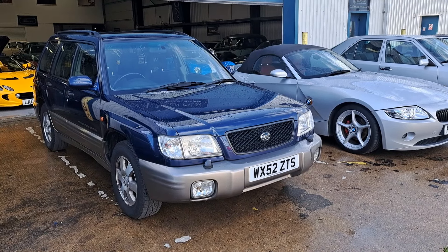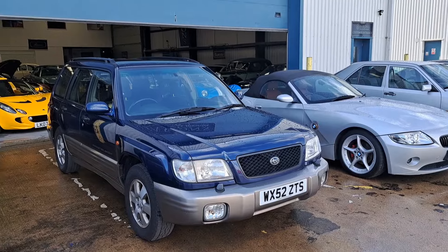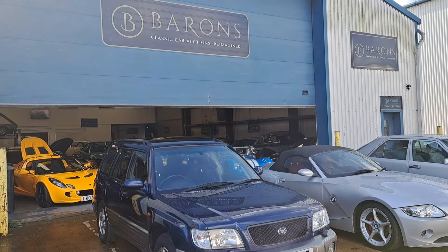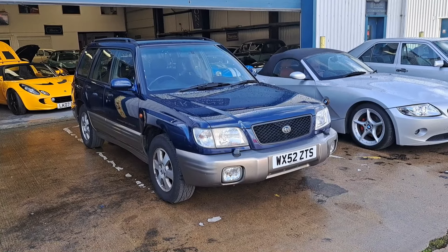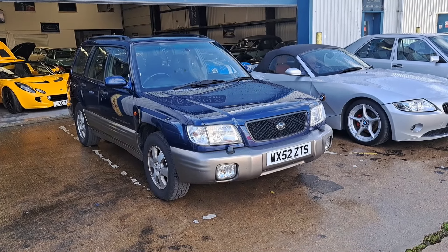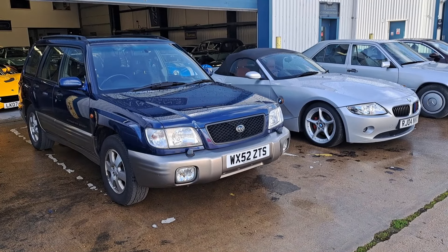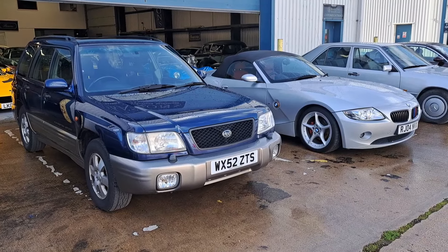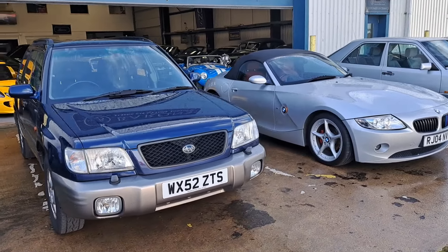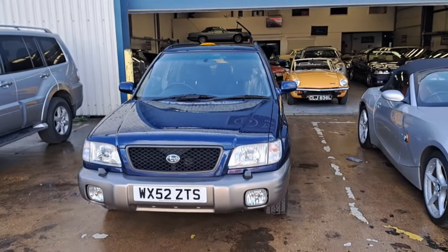Good morning. Today is the 8th of October and here we are back at Barron's Classic Car Auctions at Markford, near Southampton. I do apologise for the background noise and the wind noise — we've got boat construction going on and all sorts of other things. I do apologise in advance for any incorrect information, if I fall over or get interrupted by things — it's just the way it goes on this channel.